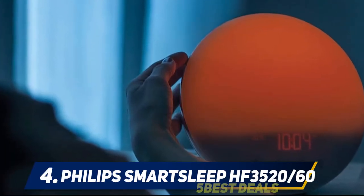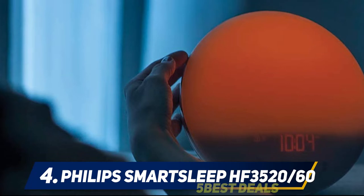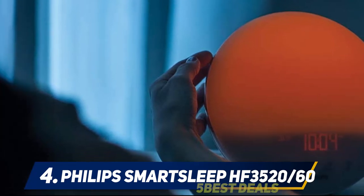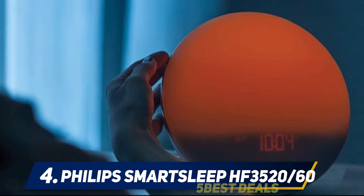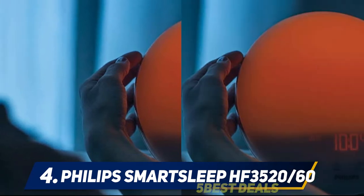At number 4: Philips Smart Sleep HF3520. In recent years, wake-up lights have become a popular choice for sleepers. Rather than using loud sounds, these alarms cast bright lights that mimic natural sunrises.